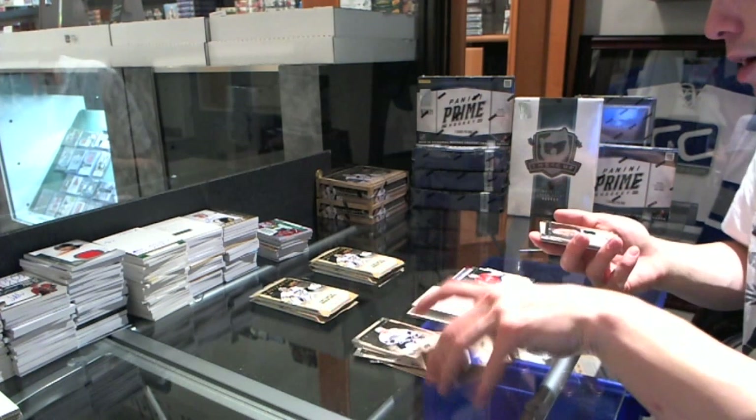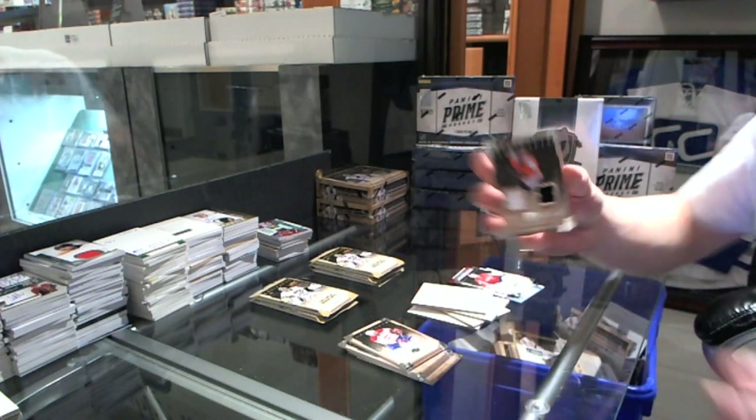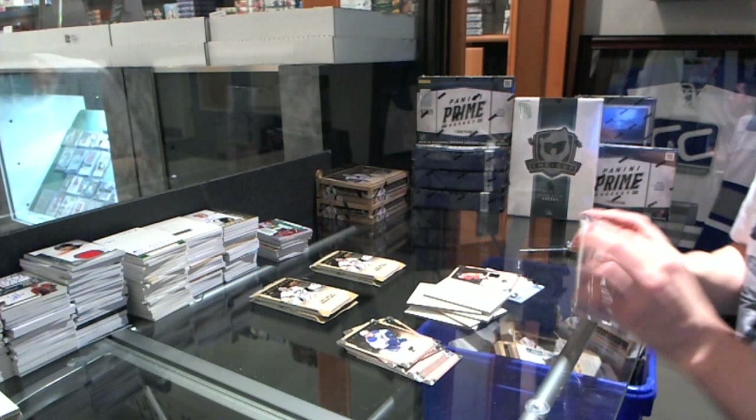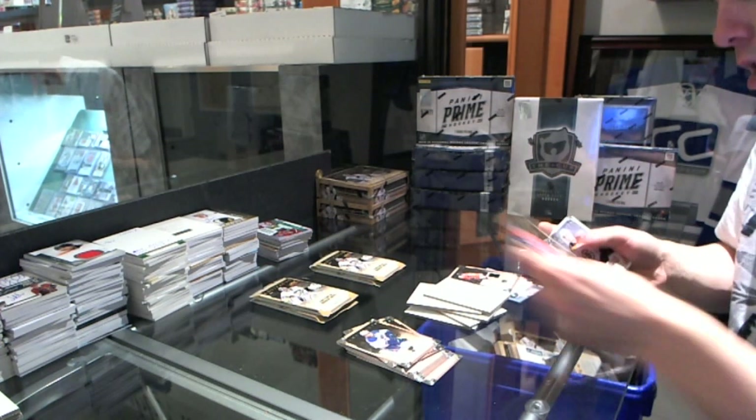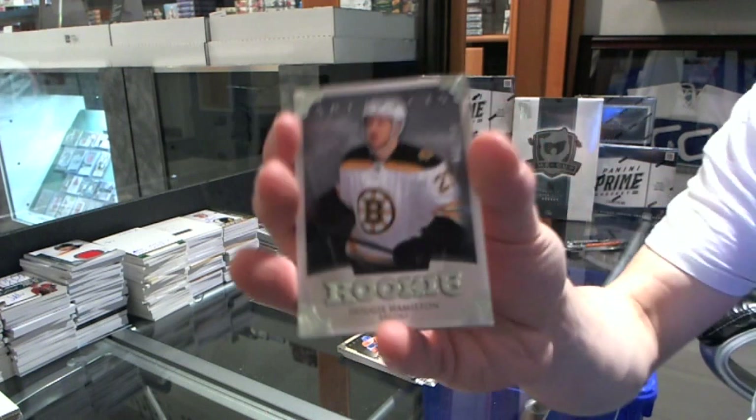We've got a dual jersey, number 125, for the Philadelphia Flyers, Braden Shen. Rookie to 999 for the Boston Bruins, Dougie Hamilton.